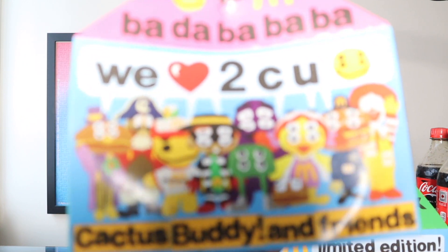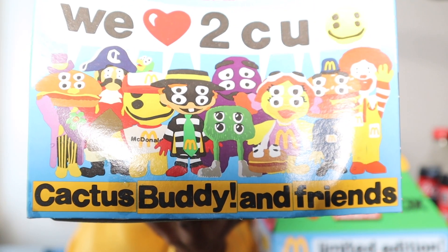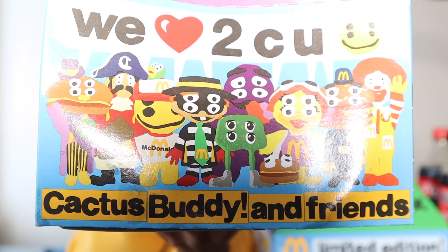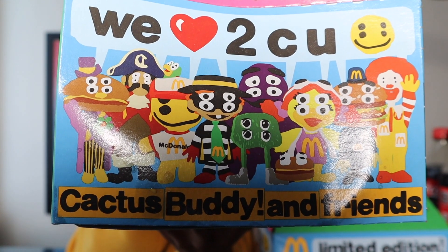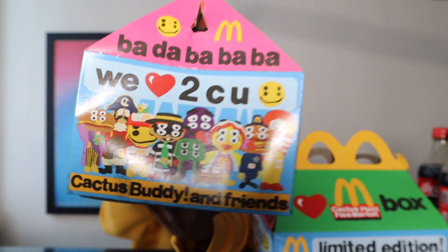Obviously you can go the route of ordering a bunch of happy meals and keep going until you get all four collectible figures. The four figures are shown right on the box — Hamburglar, Grimace, Birdie, and Cactus Buddy. You can blind-bag it that way, or you can just go on eBay and pick up all four for about $50 to $80 depending on the seller.